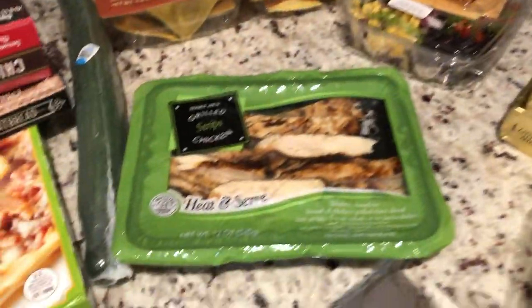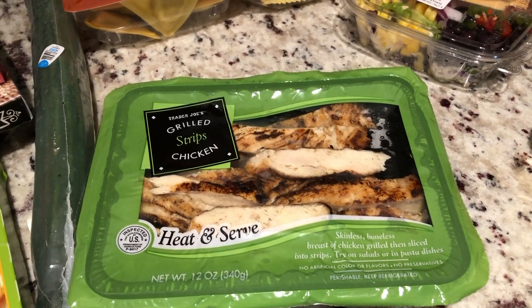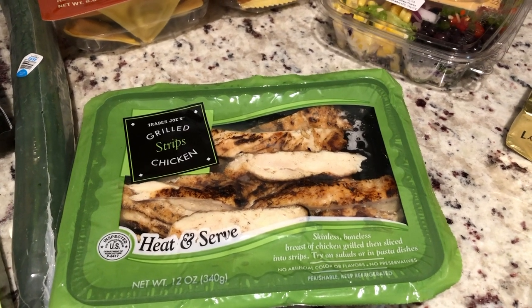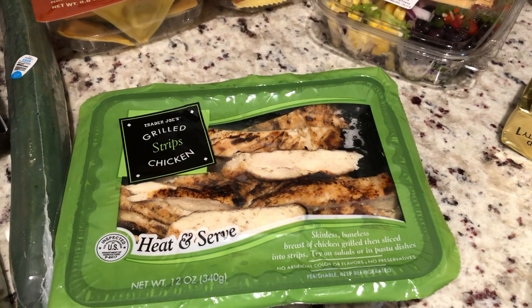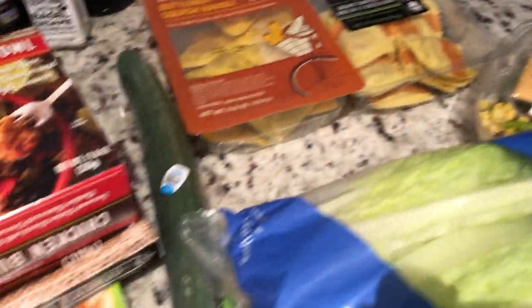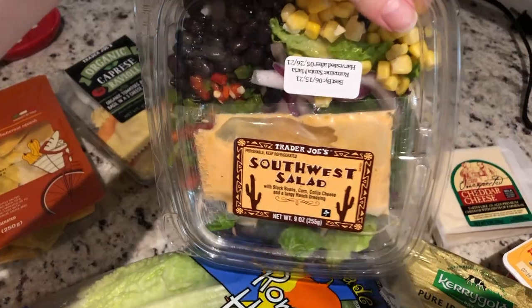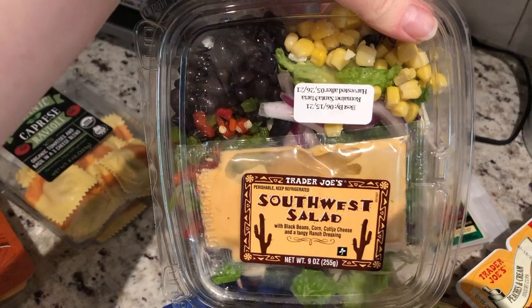I got some romaine for salad. I picked up these grilled chicken strips — these are in the refrigerated section, and I love them. They're super convenient. They actually taste really good for refrigerated chicken; it's much better than the Purdue brand. You can also freeze them. I'm going to eat this this week in salad — you can eat them cold or heat them up. I also picked up a cucumber and a salad kit I'm going to have for lunch today, trying to detox a little bit after all the junk food the last two days. It comes with everything you need, just mix it up.